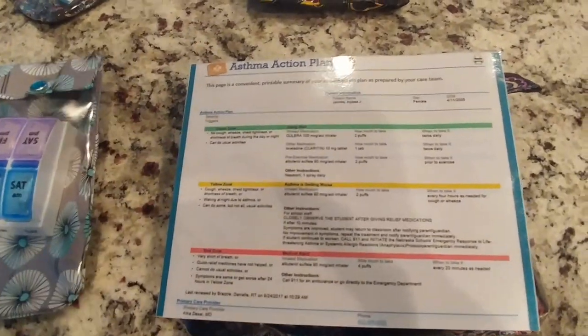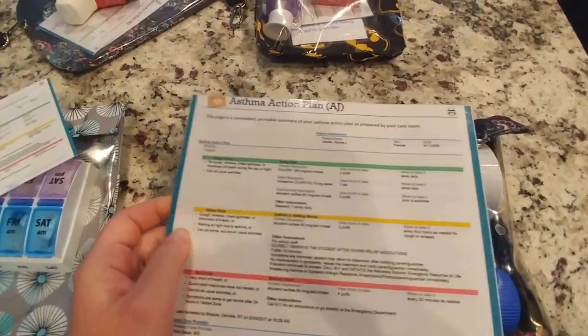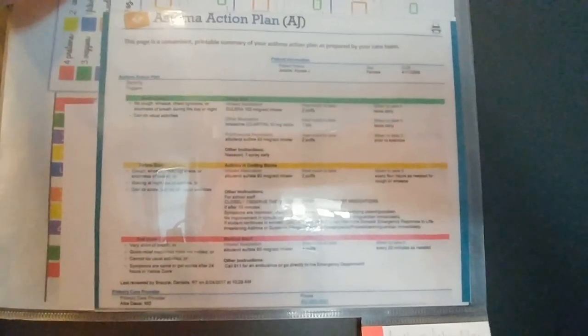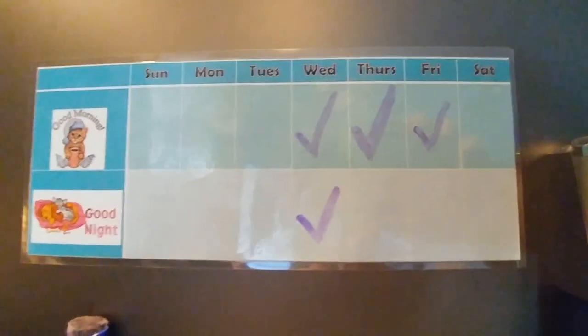Her asthma action plan — I cropped it a bit so it wasn't too small, made one a larger size to fit in the ouch pouches. I'm going to have her take one to her mom's house to put on the fridge. On our own fridge we've got her asthma action plan right here. So if for whatever reason I'm not home or her dad's not home but her brother's here with her, it's right there, always on the fridge, easily found. She's supposed to mark when she does her medications since it's a new thing — we're getting the hang of it.